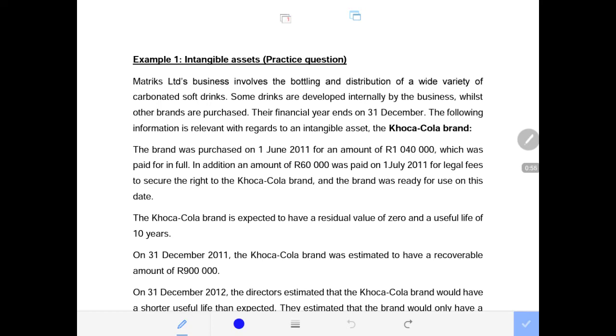The brand was purchased on the 1st of June 2011 for $1,040,000. This is the purchase cost of this intangible asset, which was paid in full — meaning paid in cash. We debit the intangible asset by $1,040,000 and credit the bank account by $1,040,000 because it was paid in full on that date.